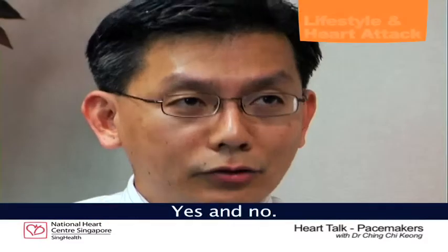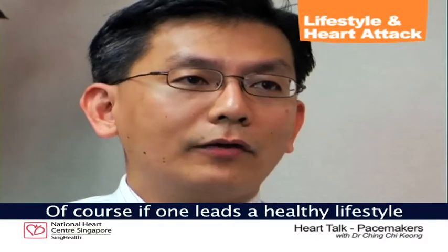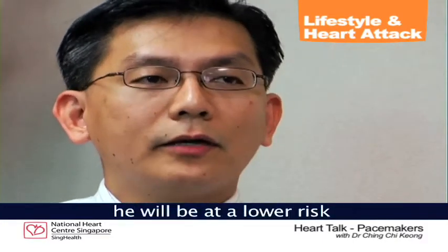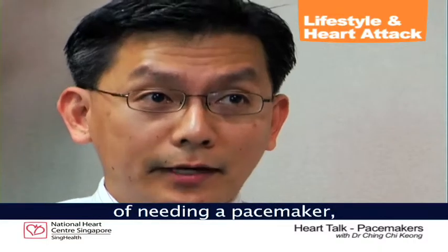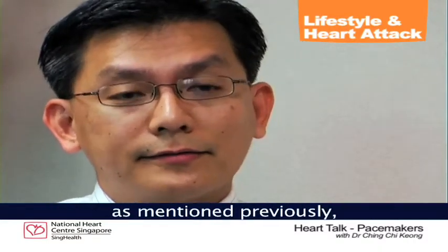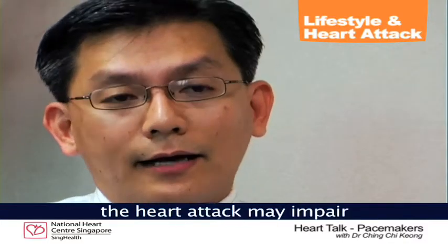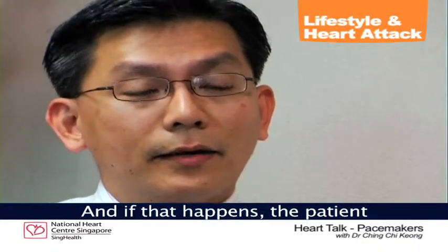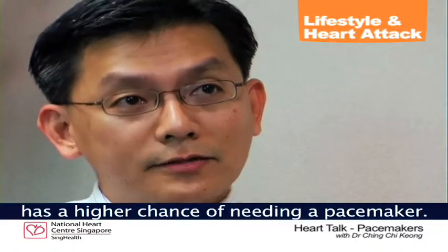Yes and no. Of course, if one needs a healthy lifestyle and prevents a heart attack, they will be at lower risk of needing a pacemaker. However, if they do get a heart attack, as mentioned previously, a heart attack may impair the function of the natural pacemaker. It may also impair the function of the electrical bridge between the upper and lower chambers. And if that happens, the patient has a higher chance of needing a pacemaker.